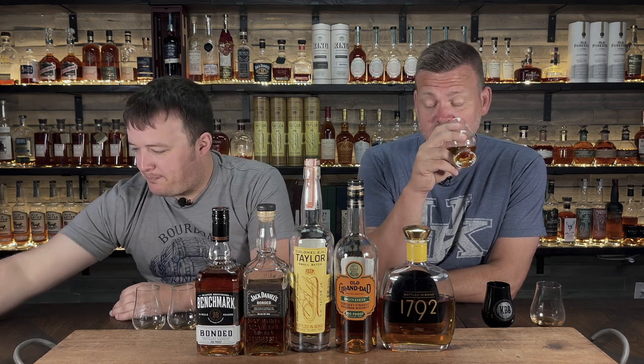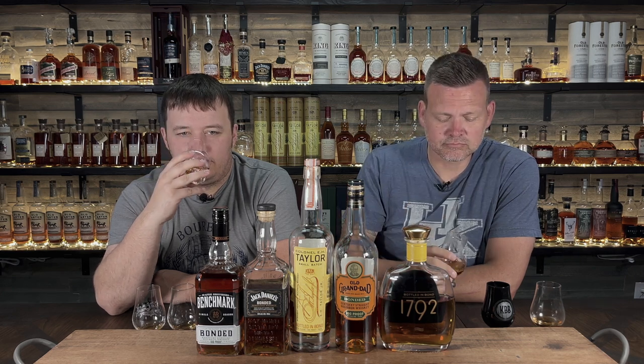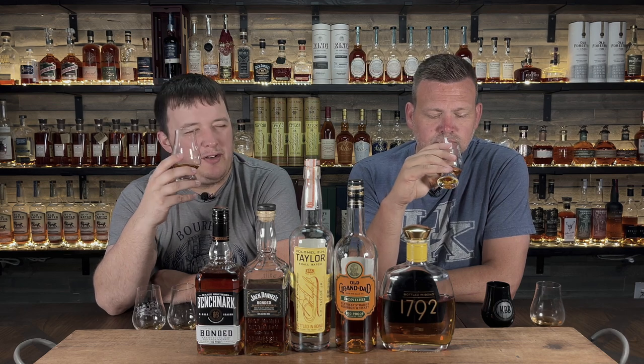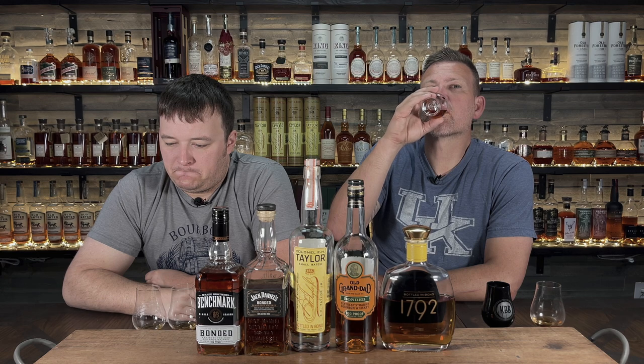The banana is still there on that one. But now the banana is less prominent — there's more fruit with that banana, like an orange, pear, a little bit of a peach. It tastes just like a peach drink. I don't know where I'm getting these notes from, but I don't ever remember getting a peach note from anything before — it's interesting.